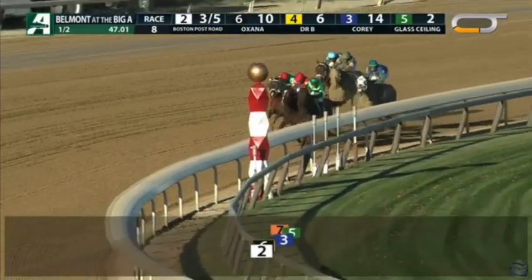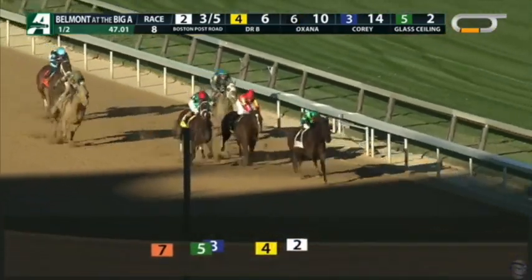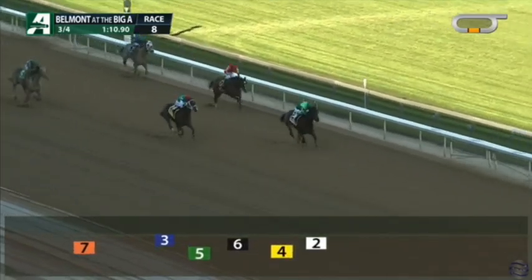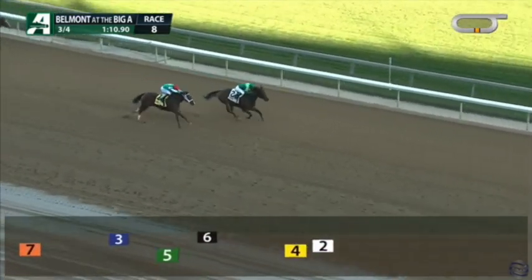Dr. B is intriguing to me too. She was not going to be Good Night Olive — I'm kicking myself for not taking Good Night Olive more seriously going into that Breeders' Cup Filly and Mare Sprint. Dr. B ran good against Boston Post Road last time out, who's just a cut below some of the better distaff horses in the country. Every time Butch Reid brings runners to New York, he usually means business. I'm a little nervous about the distance for her — she hasn't tried this mile yet. But early speed is always dangerous, especially if nobody goes with her.